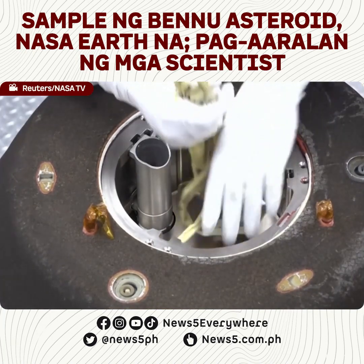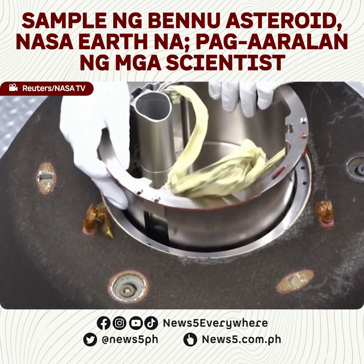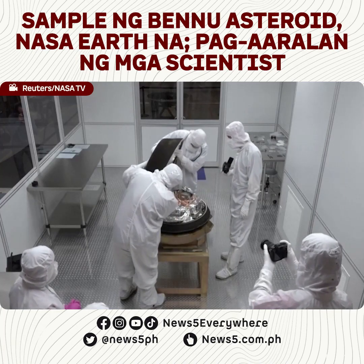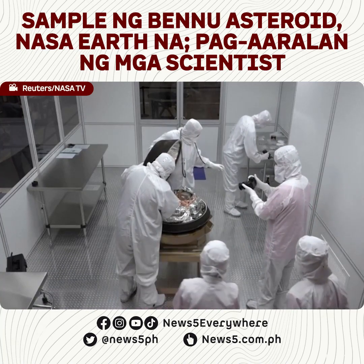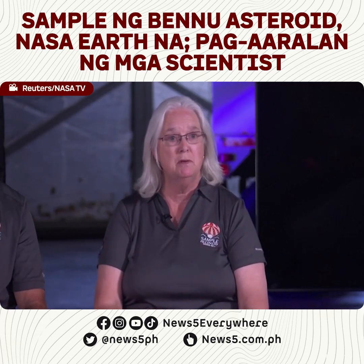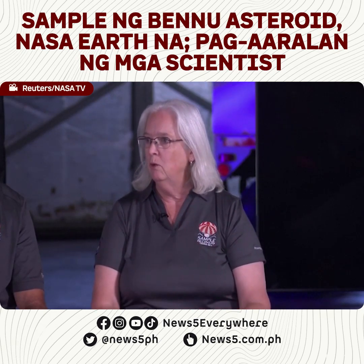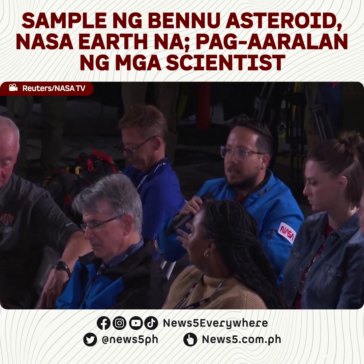We are well on the way to getting that science canister ready for transport down to the Johnson Space Center. The support that we are providing to the science and engineering teams today is documenting the handling, ensuring that we understand the environment that the science canister is in, and making way for once these samples are taken to the Johnson Space Center — we'll be able to start removing them, deintegrating the science canister, and evaluating those samples and providing them to the scientific community.